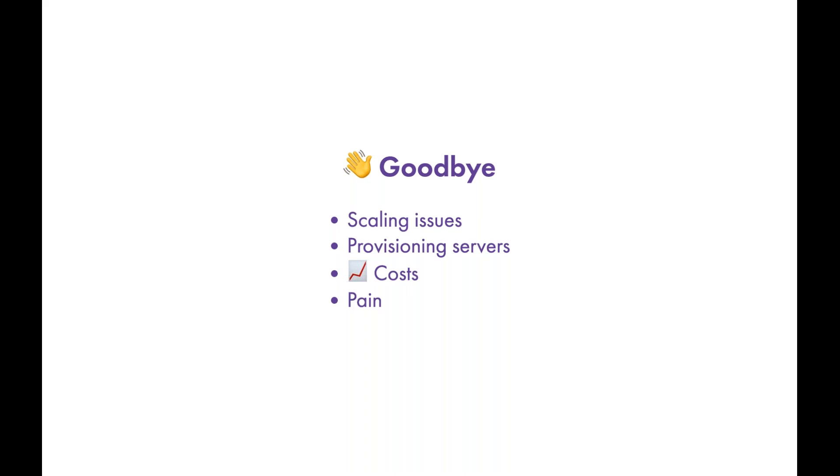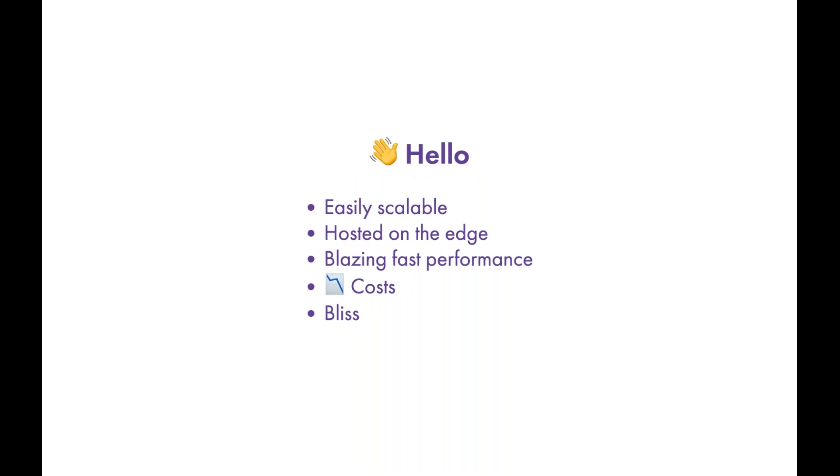When you say hello to build-time SSR, you get an application that's easily scalable. You can host it on any static content host, or on the edge — using CloudFront as a CDN layer, Fastly, or whatever you want — because static content is easy to host. If your application goes viral, you don't need to worry about handling that load. It's very cheap to host HTML, CSS, and JavaScript. All these factors coalesce into saying hello to bliss.